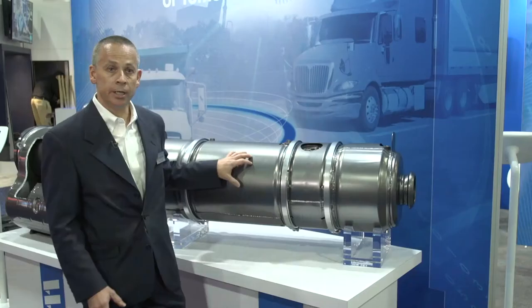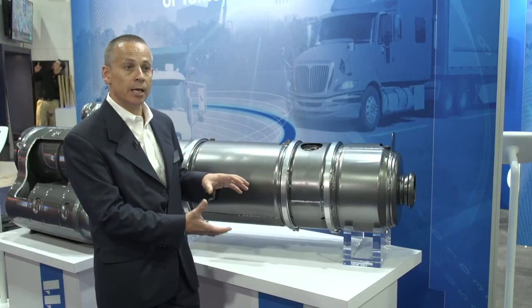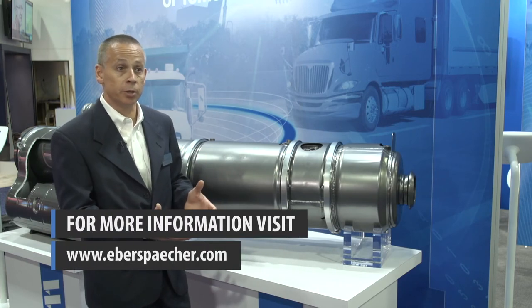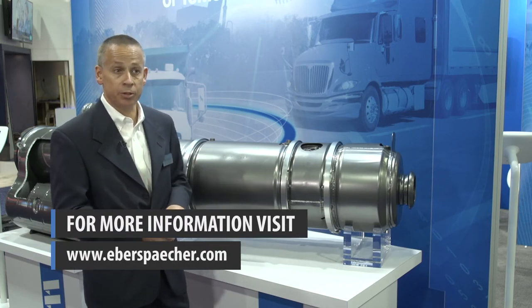With an eye towards the future, this system incorporates SCR on filter. It takes the selective catalytic reduction and puts it up front in the system, allowing us to reduce the thermal mass that would normally be associated with the filter, allowing for faster light-offs. This is one possible way of meeting future emissions requirements.